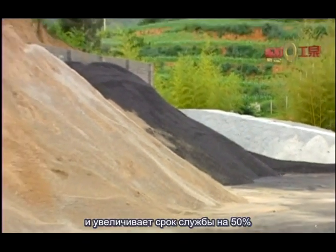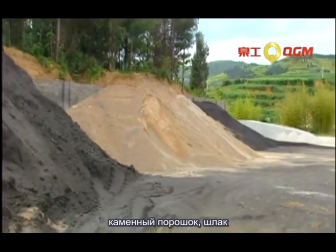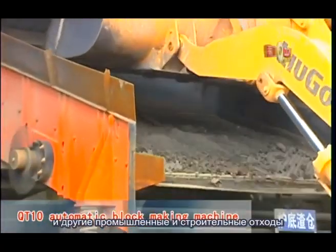The raw materials include cement, slag, fly ash, stone powder, perlite, sand, gravel, and other industrial and custom materials.